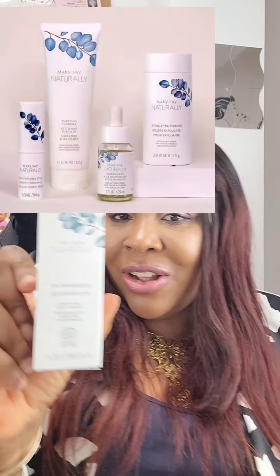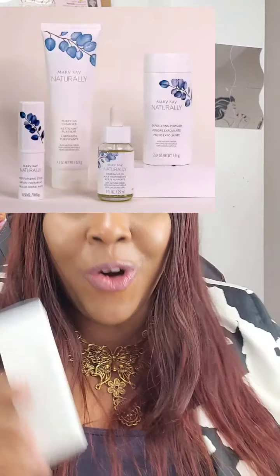So I'm back today to talk about a product I love so much. It was launched last year as part of a new Mary Kay Naturally range, and it's the Mary Kay Naturally Nourishing Oil. It's a hundred percent natural product and I'm going to tell you all about it today.